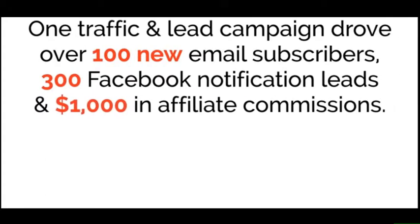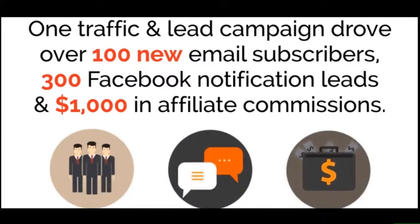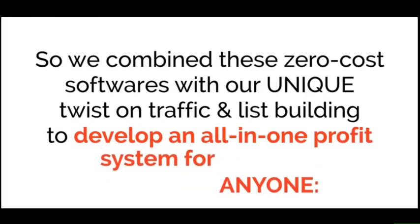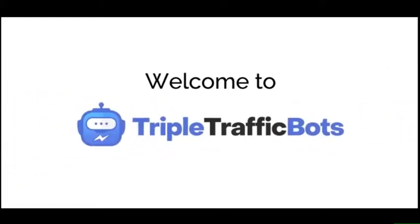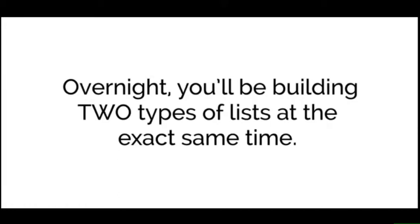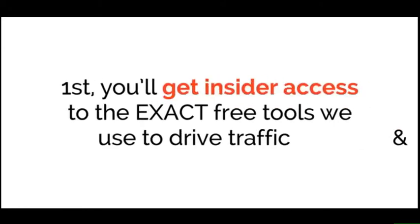We found a free page builder with all the features of paid software, a zero-cost Messenger tool that automates Facebook marketing, a free email autoresponder with unlimited sends, and retargeting tools at zero cost. One campaign drove over 100 new email subscribers, 300 Facebook notification leads, and $1,000 in affiliate commissions. Another campaign banked over $2,000 in commissions. Welcome to Triple Traffic Bots — your solution to triple your traffic and profits overnight.